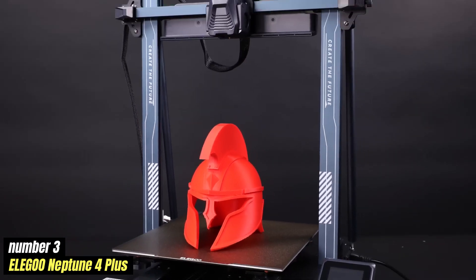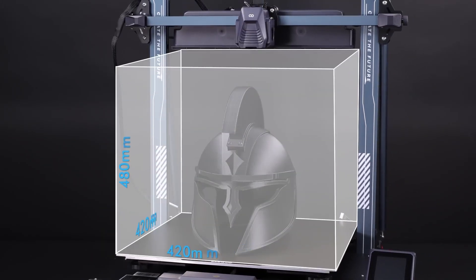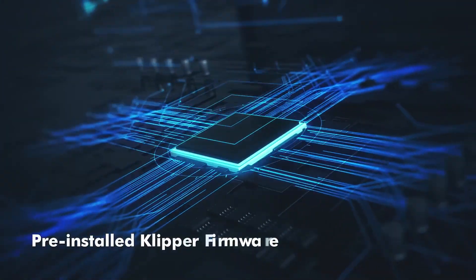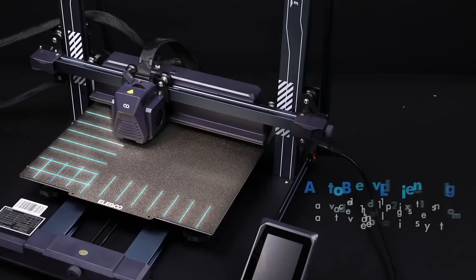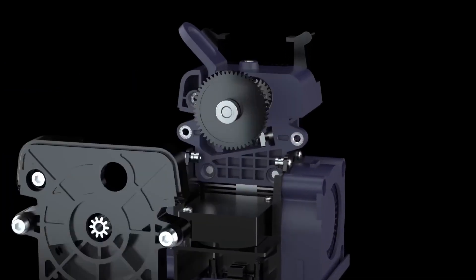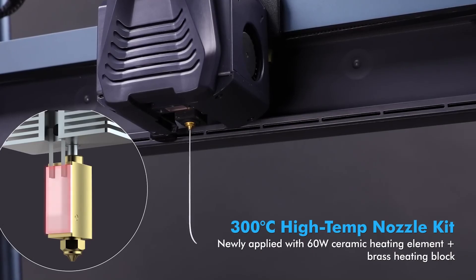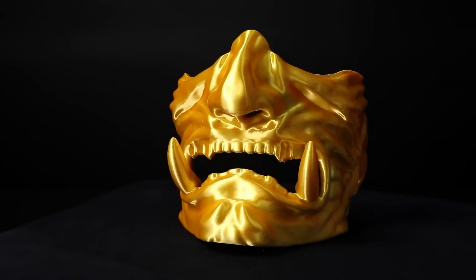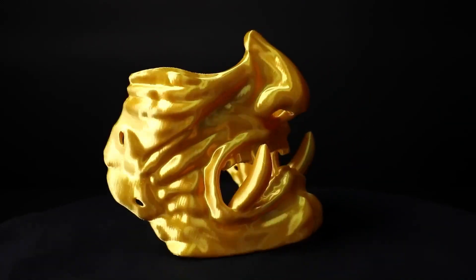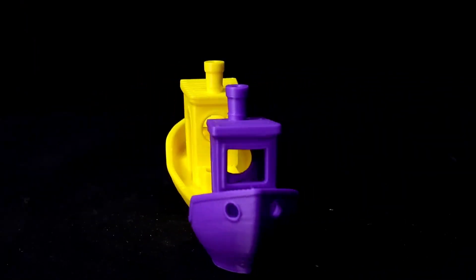Number 3: Elegoo Neptune 4 Plus is an impressive addition to the world of 3D printing, catering to both enthusiasts and professionals alike. It boasts a robust construction and user-friendly design, making it accessible for beginners while still offering advanced features for seasoned users. With a larger build volume compared to its predecessors, the Neptune 4 Plus enables the creation of sizable prints without compromising on detail or quality. Its upgraded printing speed and precision, thanks to an enhanced motion system and high-quality stepper motors, results in smoother prints and reduced printing time. A touchscreen interface further simplifies navigation.